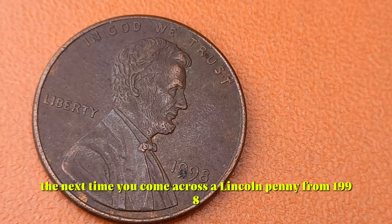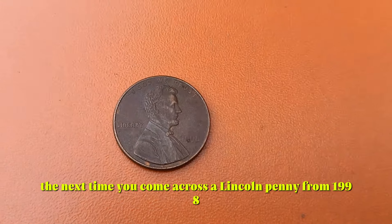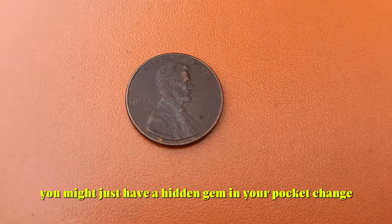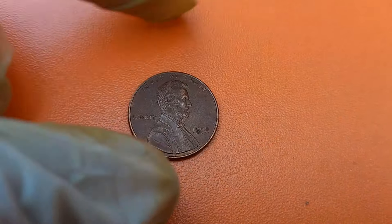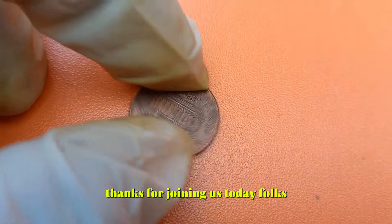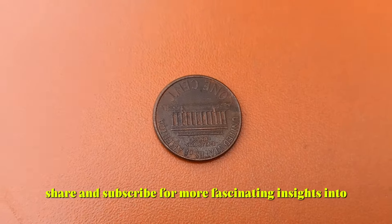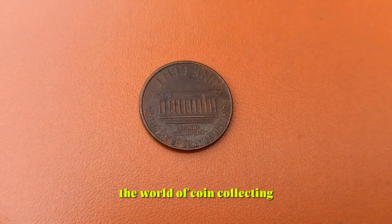So the next time you come across a Lincoln penny from 1998, take a closer look — you never know, you might just have a hidden gem in your pocket change. Thanks for joining us today. Don't forget to like, share, and subscribe for more fascinating insights into the world of coin collecting.